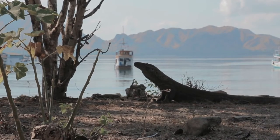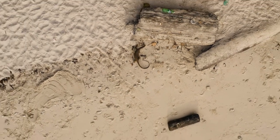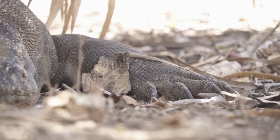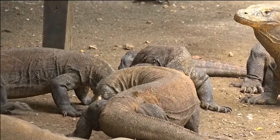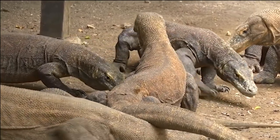Komodo dragons only inhabit the five islands of Komodo National Park — Komodo, Rinca, Gili Montang, and Gili Dasami — making them very rare in the wild. Flores is the only island on which Komodo dragons can roam freely. Tropical dry forests, savannas, and deciduous monsoon forests are known habitats for Komodo dragons. They are always attracted to extreme heat; on the Indonesian islands, the average temperature is 95 degrees Fahrenheit (35 degrees Celsius) with 70% humidity.